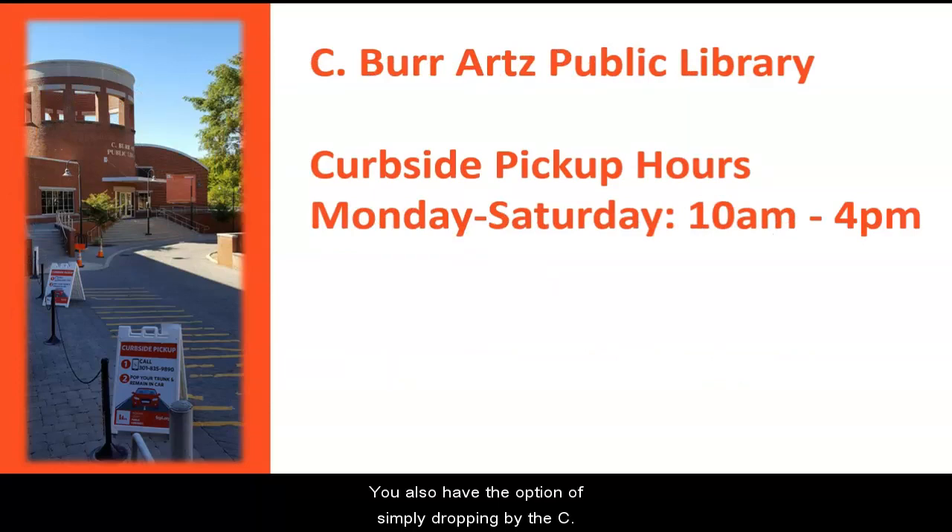You also have the option of simply dropping by the C. Burr Arts Public Library during our regular curbside hours, which are Monday through Saturday, 10 a.m. to 4 p.m., to pick up your items.